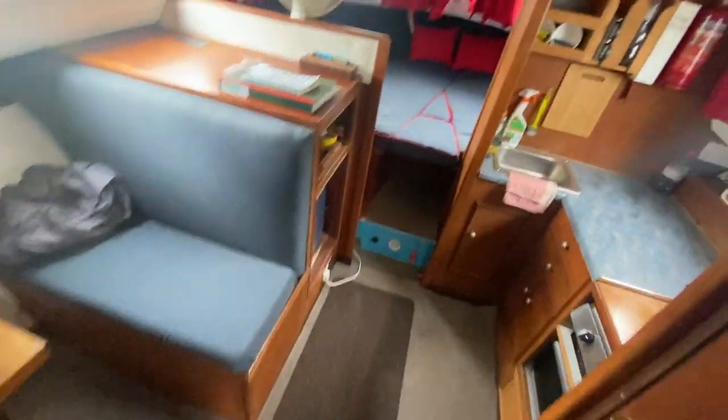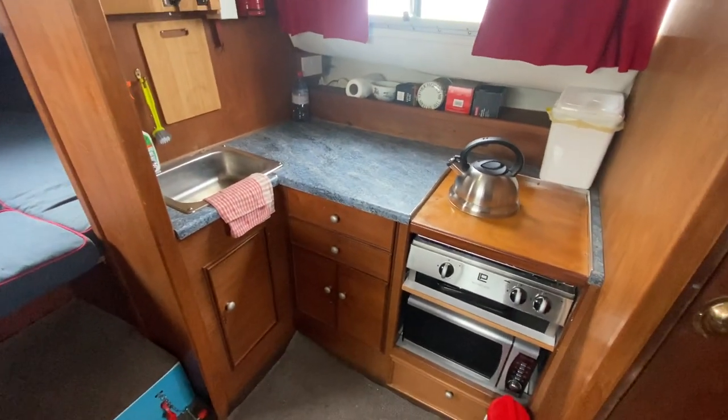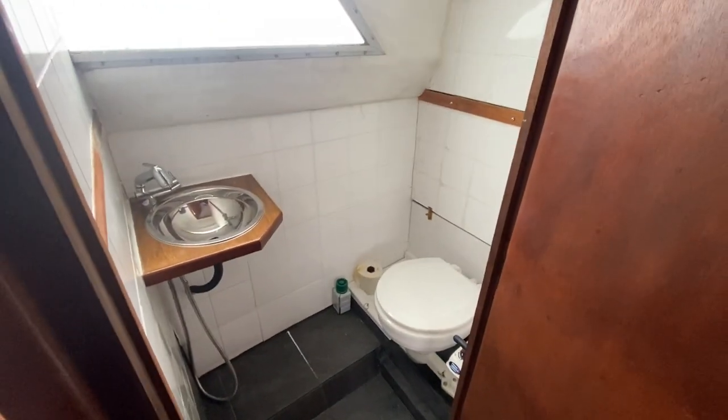Coming forward down the companionway, we've got the galley on the starboard side with a brand new grill and hob, microwave underneath the sink, and also on the starboard you've got the heads and shower.